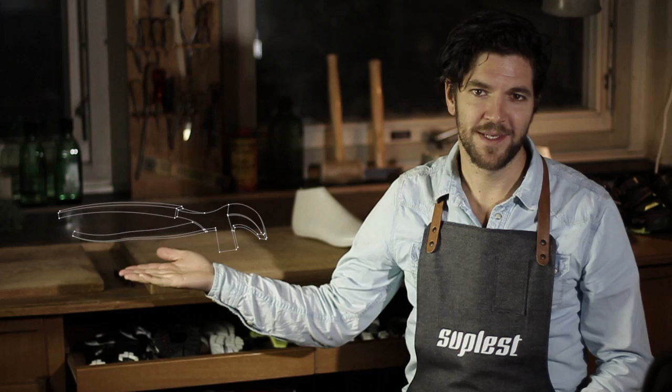Welcome to our Creative Lab. This is where tradition meets innovation. We would like to present you our latest achievements.